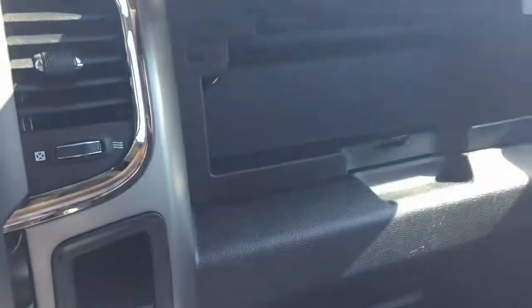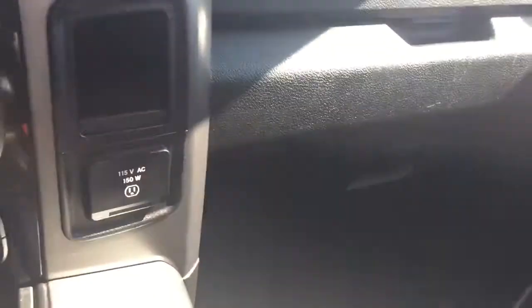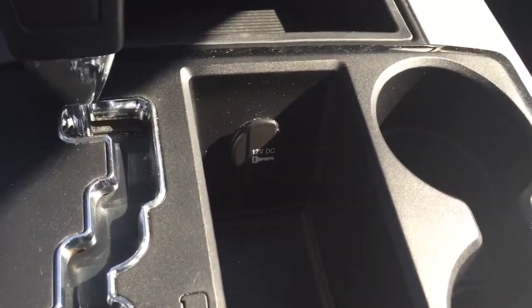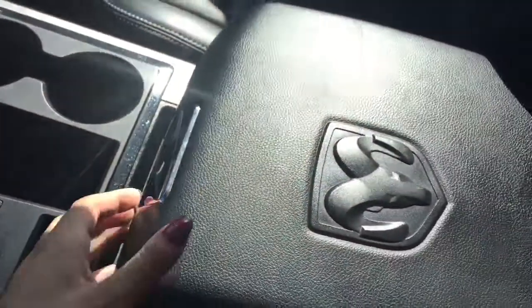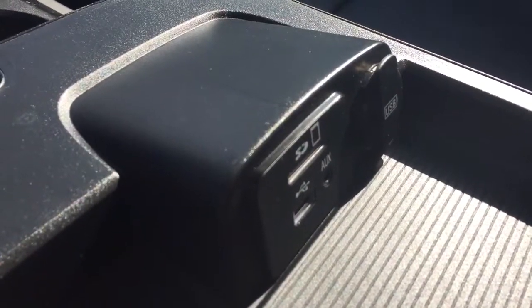Coming over here, if we open this up you've got some storage, and right here is our glove box. Over in the center we've got storage and a 12 volt charger as well as two cup holders. Moving over we've got our center console with an SD card slot, USB port, and an auxiliary input. If we open up the bottom part there's our owner's manual and a nice large storage bin.